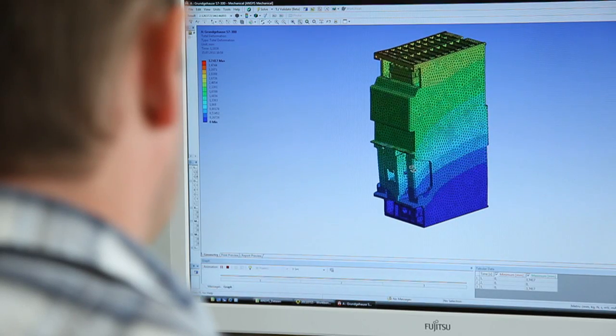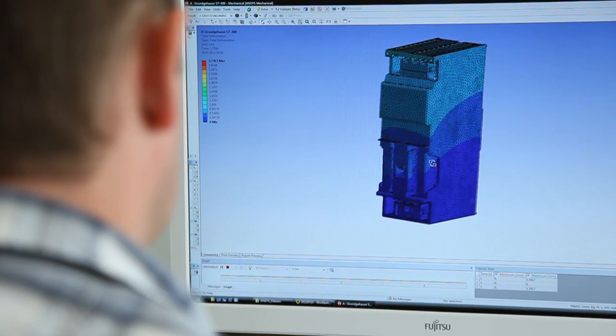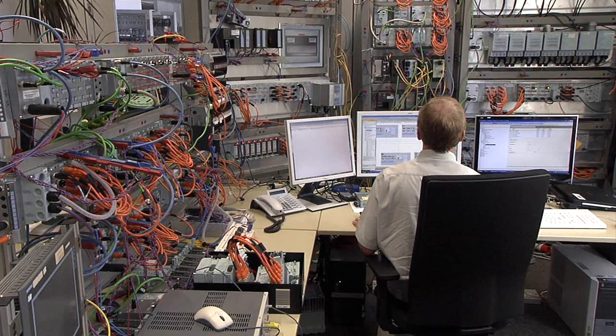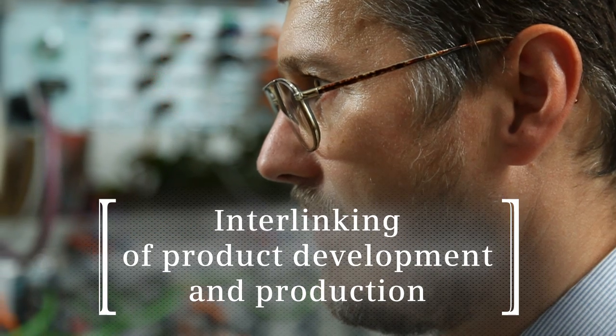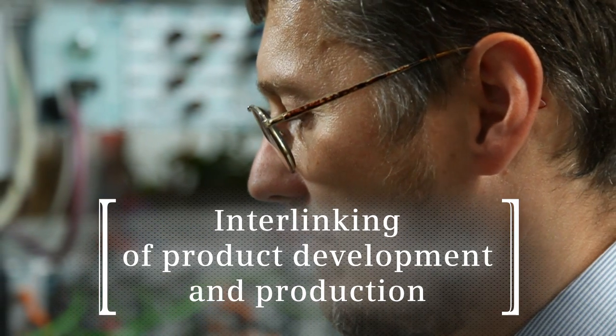Teamcenter serves as a data backbone for all PLM tools. One of the competitive advantages of the Electronic Works Amberg is that development and production are closely and systematically interlinked, which means that innovations can enter production very quickly.